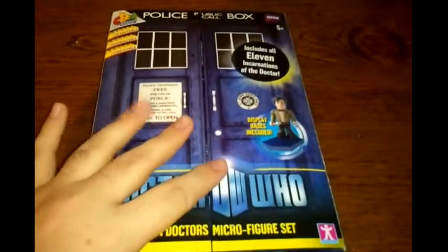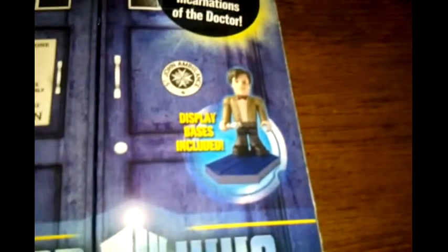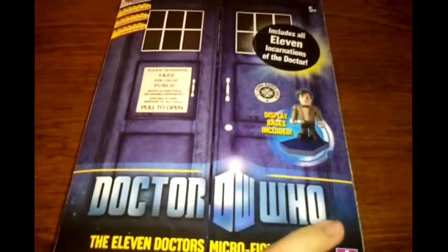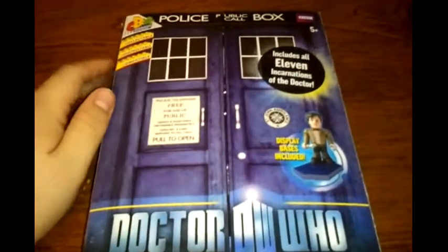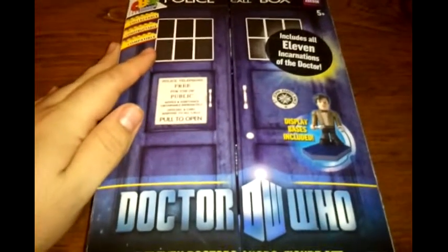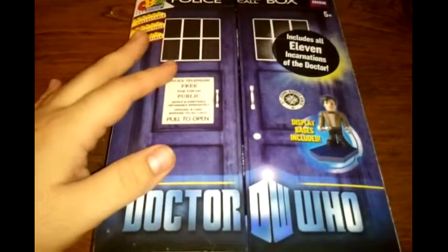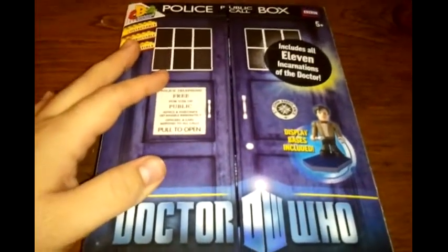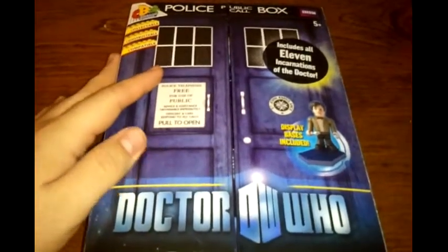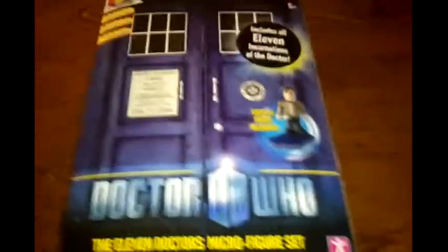For those of you who don't know who the Doctor Who character is, he's basically a time-traveling alien from another world. He has adventures through time and space using his time machine called the TARDIS, which is this little police box. It's disguised as one of the old school police boxes they used for phoning in calls to the station. But it's actually on the inside a huge time machine, which is pretty neat.